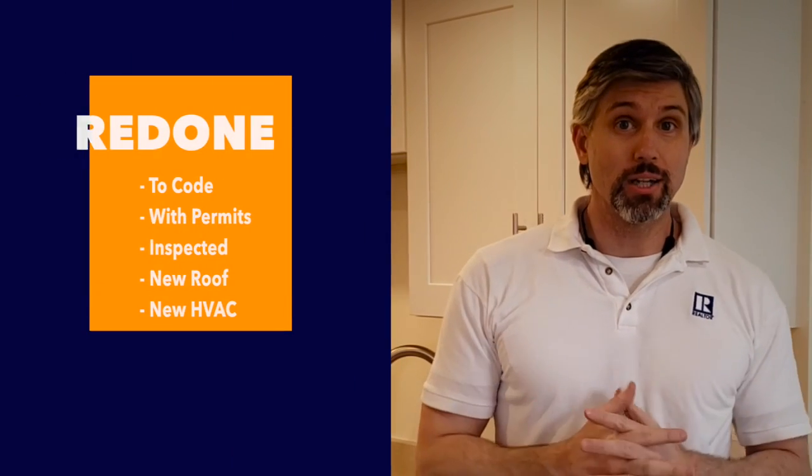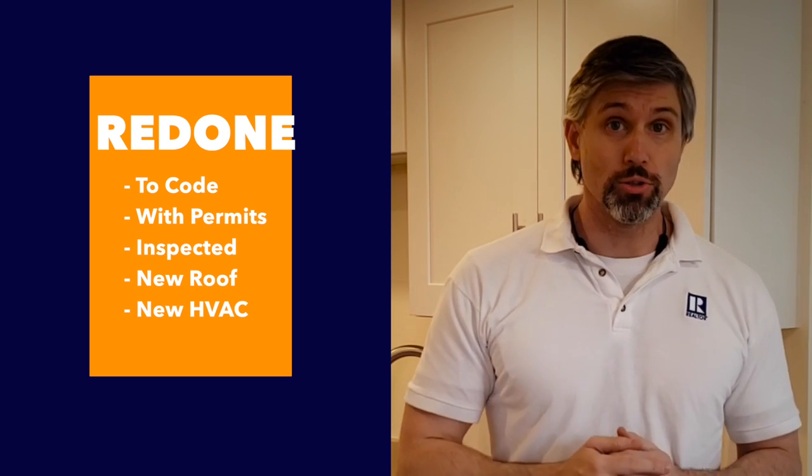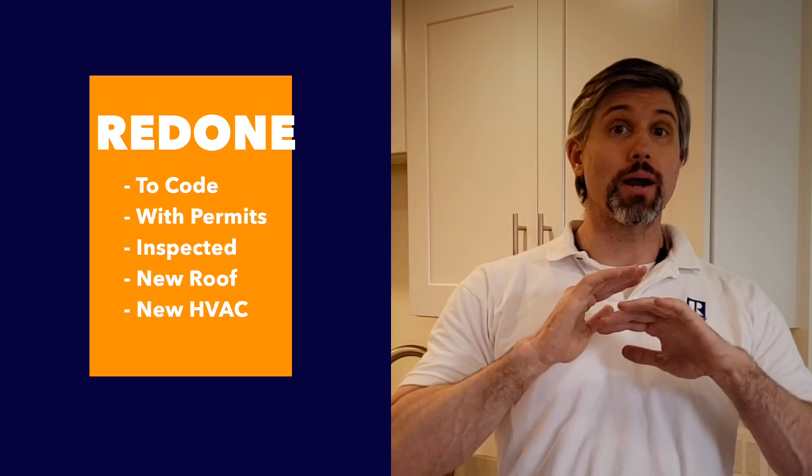It's been completely redone to code with permits, inspected with a new roof and new HVAC system. This property will outlast anything that hasn't been touched since the 80s by 20 years easily.